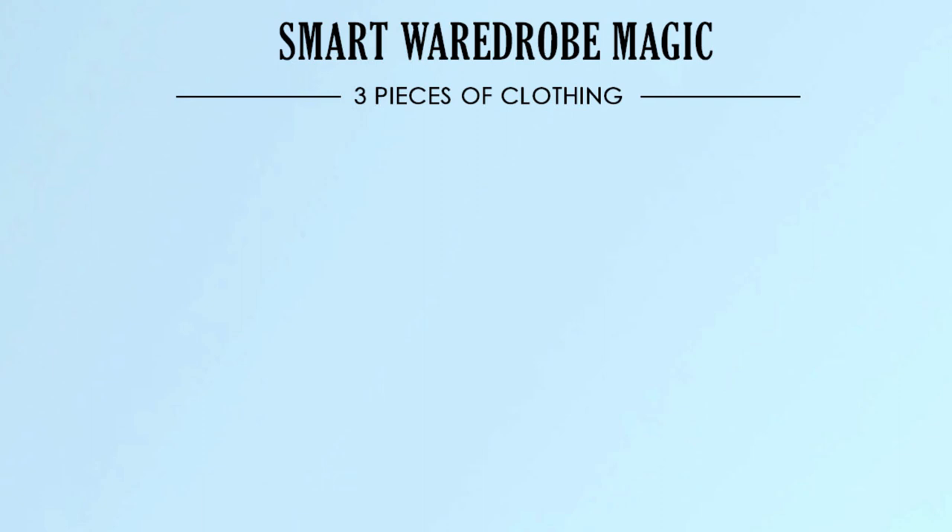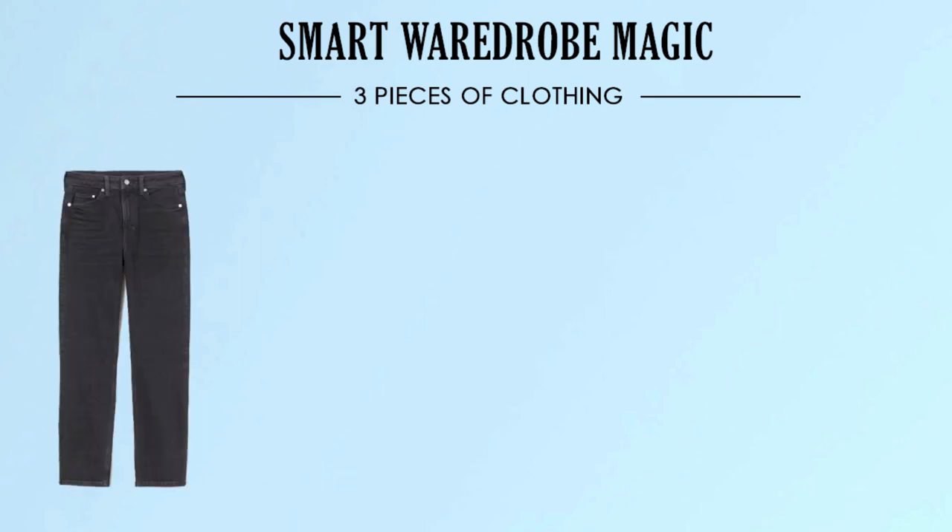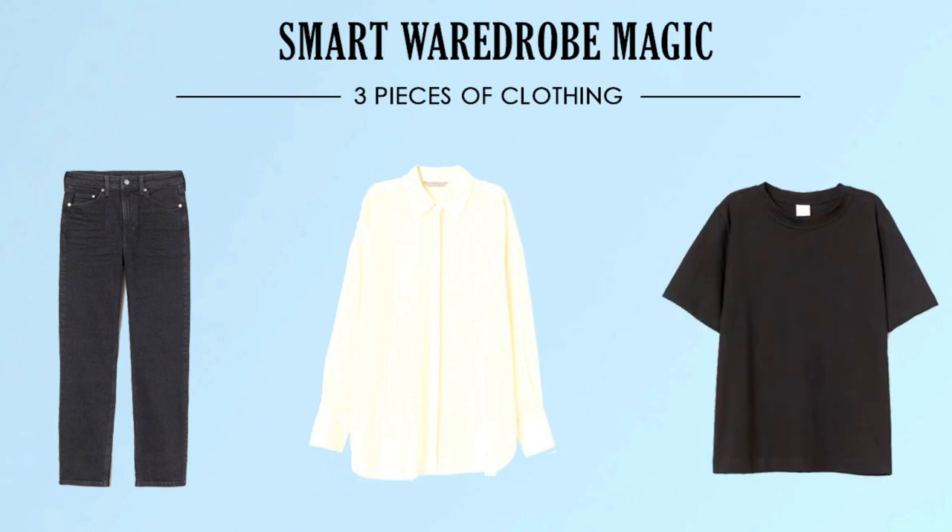Today I took only three most basic pieces: high-waisted jeans, silk shirt, and oversized t-shirt. So let's add some accessories and create four different looks.